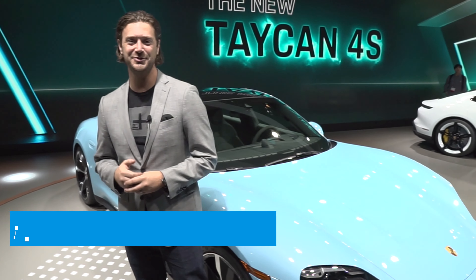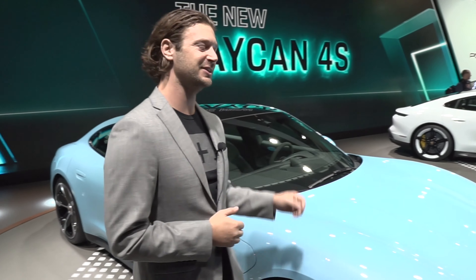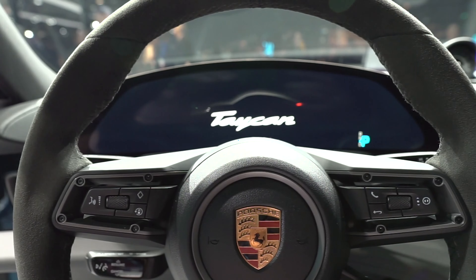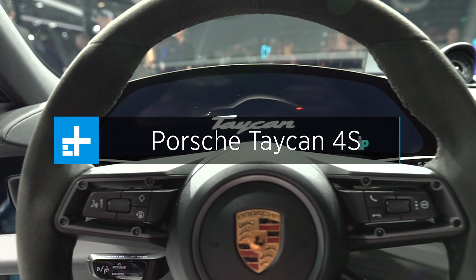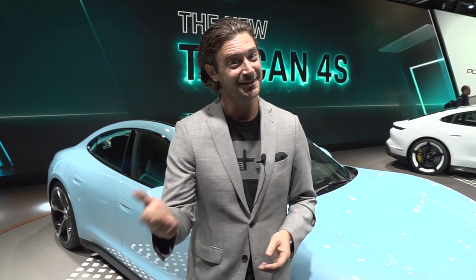This is Adam with Digital Trends. Welcome to the 2019 LA Auto Show, and we are here with the Porsche Taycan 4S. This is the bargain basement version — only $100,000 measly dollars. Could be yours.